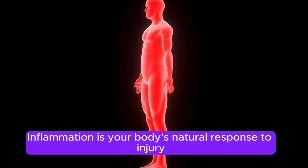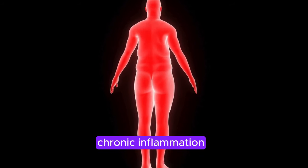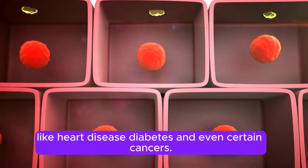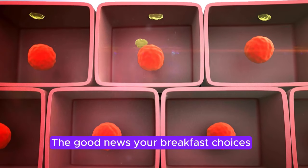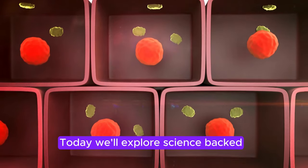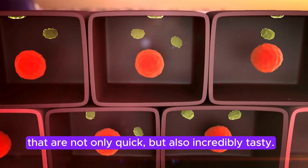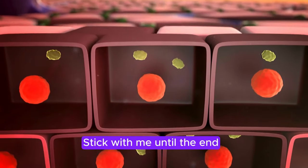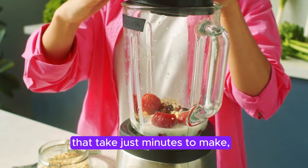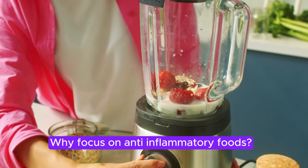Inflammation is your body's natural response to injury or stress, but chronic inflammation can lead to serious health problems like heart disease, diabetes, and even certain cancers. The good news? Your breakfast choices can be your first line of defense. Today, we'll explore science-backed anti-inflammatory breakfast ideas that are not only quick, but also incredibly tasty. Stick with me until the end, and you'll have an arsenal of breakfasts that take just minutes to make, but can transform your health.